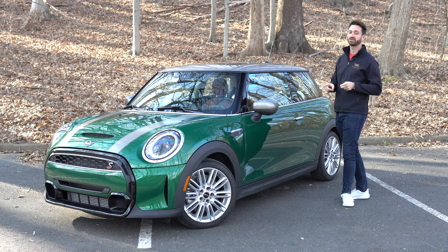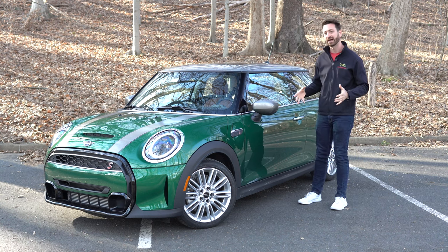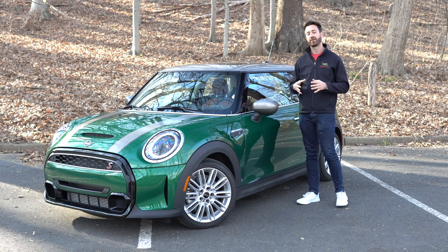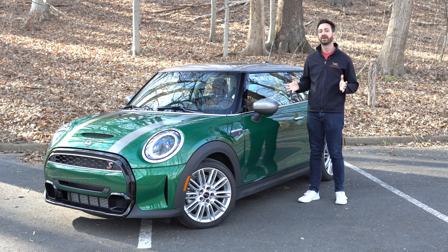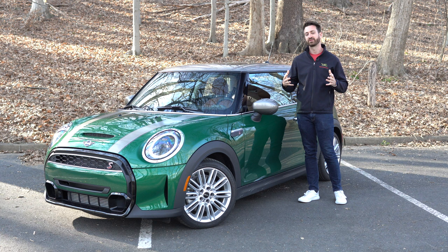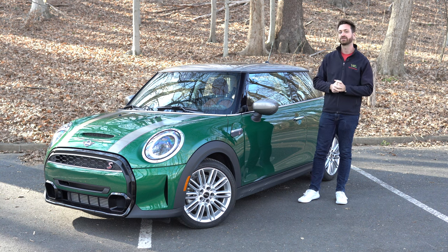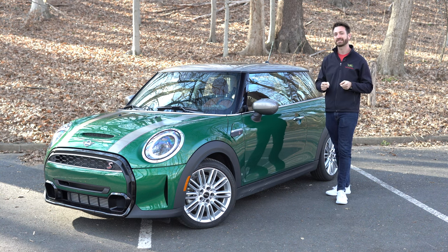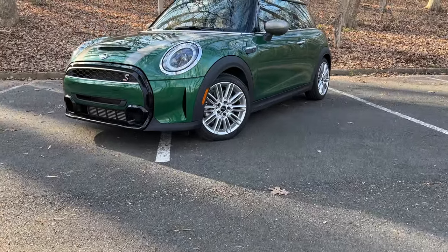Let's talk about what this 2022 Mini Cooper S is, where it fits in the Mini Cooper lineup, and then we'll get it out on the road and see how it actually is to drive. If you're watching this video and you happen to like it, please hit that like button — it really helps generate some support among the YouTube community. And if you like this channel, make sure to hit subscribe so you don't miss anything coming up next.